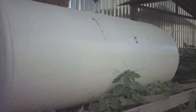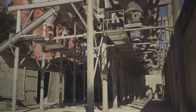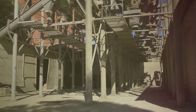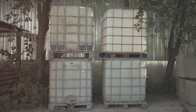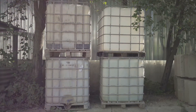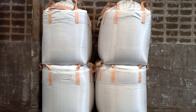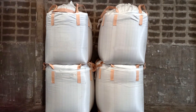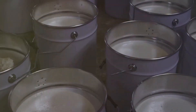Moving on to step two: the fermentation process. The substrates are heated to varying temperatures inside the fermenter. In the absence of light and oxygen, a series of industrious microorganisms start breaking down the organic matter. During this process, the organic matter is stirred to prevent layers from forming at the top and bottom of the tank, ensuring a smooth fermentation process.